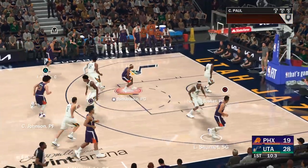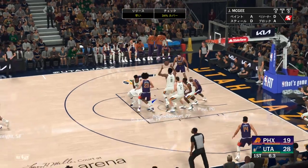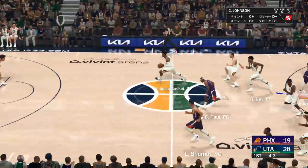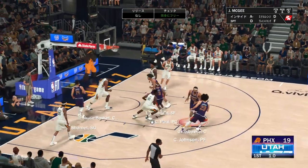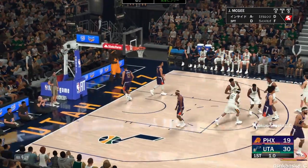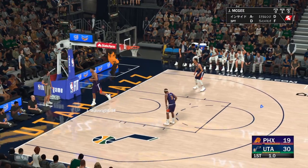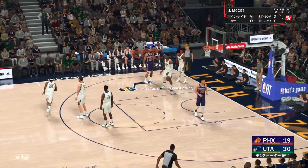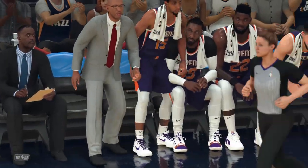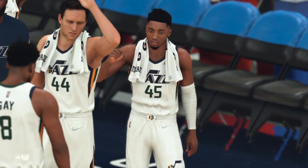Here we go — Paul heading to the hoop, here's Shamit — and a miss there on the triple. One on one here, here's Whiteside and he drops in the layup off the glass. The Jazz lead by eleven. What a way to start this game — dominating at both ends of the floor. Give them credit for approaching this game with the right energy and intensity — this team has attacked every chance they've gotten.